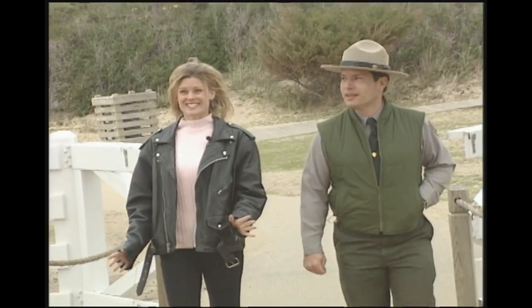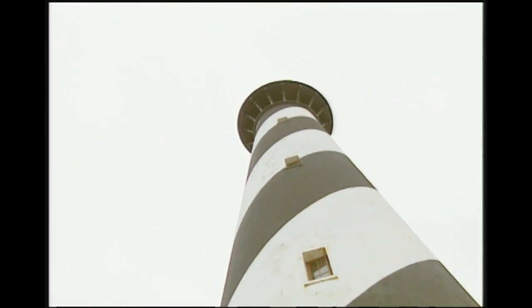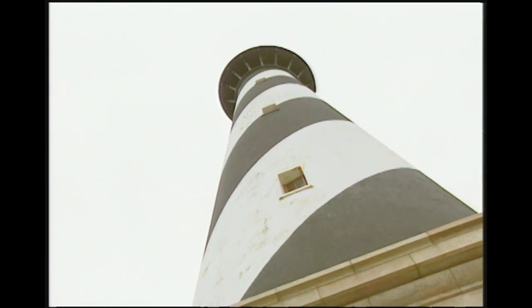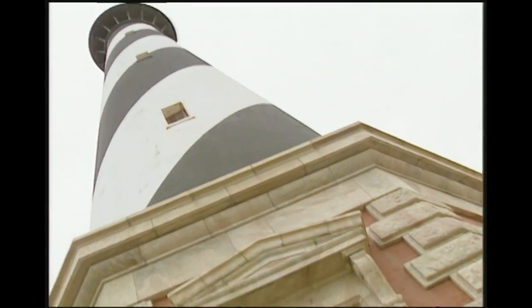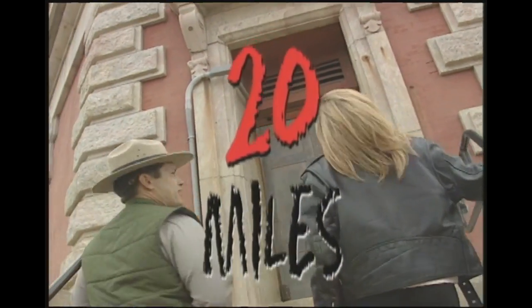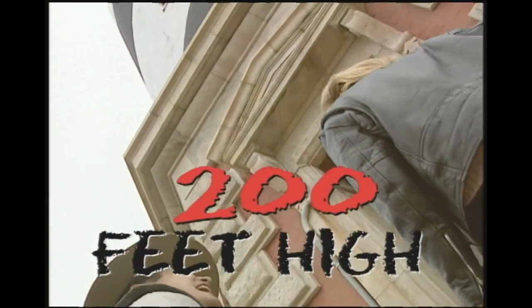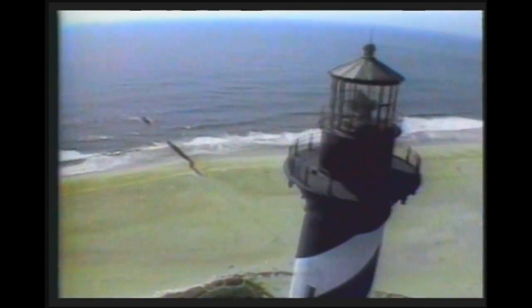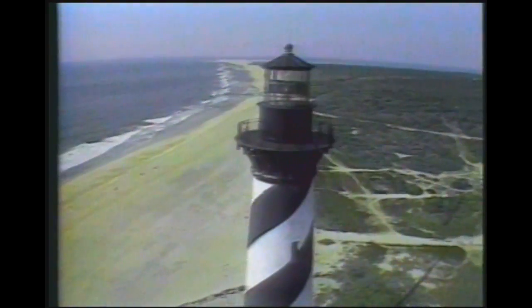We're going to go up inside the lighthouse — all 268 steps of it. This is my exercise for the day! How tall is this lighthouse? You can see 20 miles from the top. It is 200 feet high — more or less. It's the tallest one in North America? It's the tallest one in North America — we haven't found any other lighthouse taller than this one.